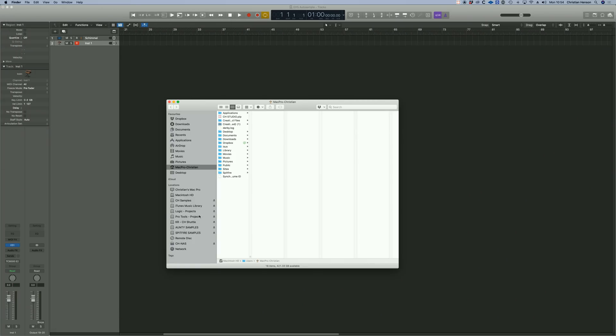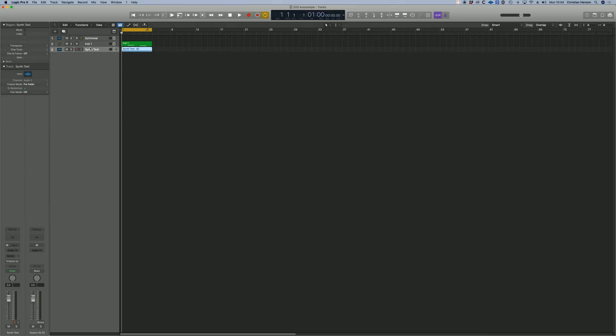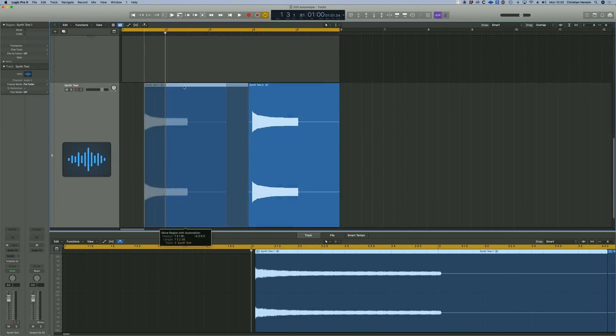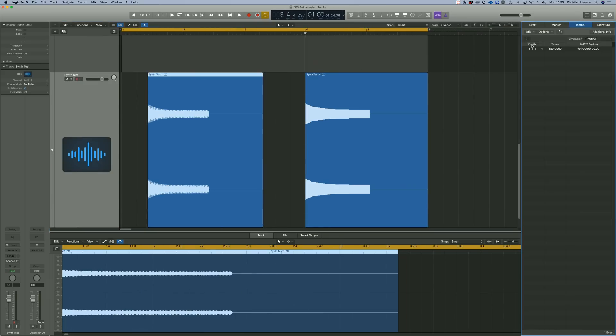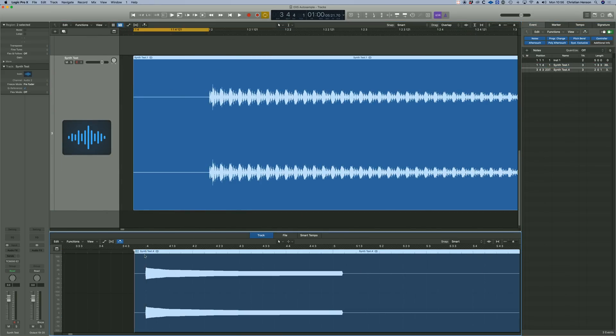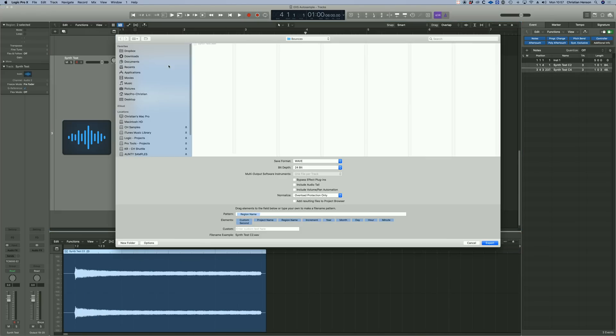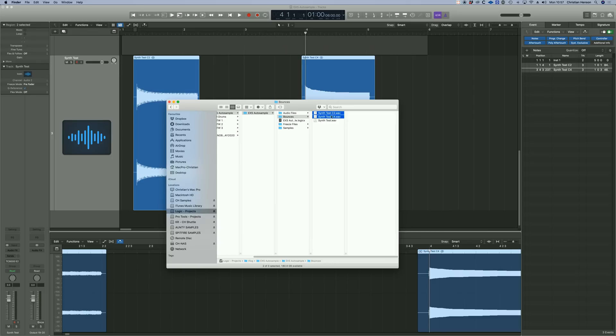So in the old days, I'd do this: bounce, synth test, bring it back in. Then I'd edit these two, get one on a beat — let's get this on 1.2 — drag it back maybe a quarter note, a bit of tidy at the end, and then export audio files. Back they come, and there they are.